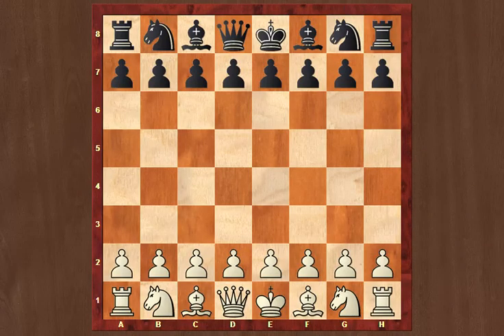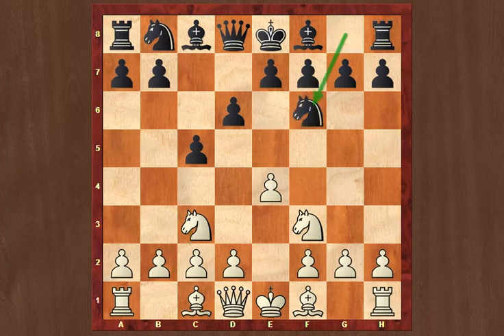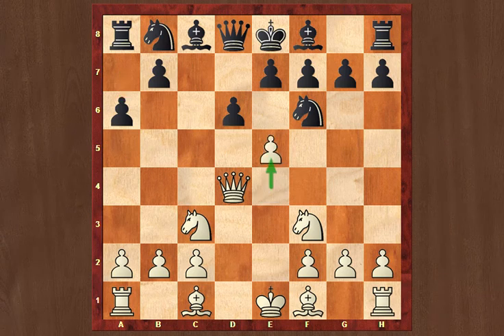Kramnik has white, Nakamura has black. e4 from Kramnik, c5 — the Sicilian Defense — Nf3, d6, Nc3, Nf6, d4, cxd4, and here Kramnik takes with the Queen, an unusual move. Then a6, e5, Nc6 — an in-between move hitting the Queen — so Kramnik does not have time to take on f6.